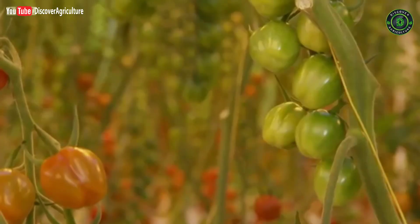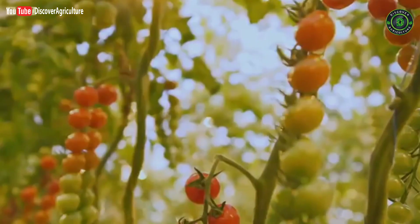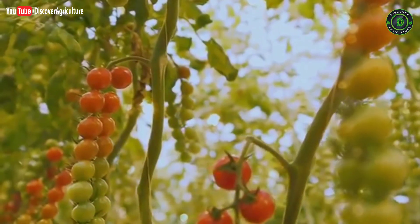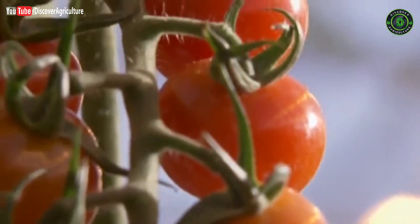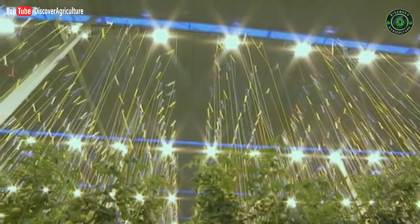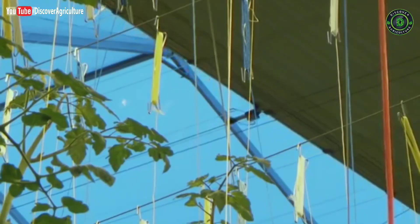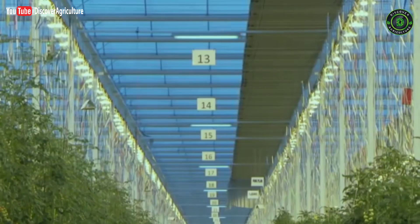We'll be producing about 50,000 kilos of tomatoes this week — we are the only ones in the UK that do this, producing fruit through the winter. 50,000 kilos of tomatoes in the middle of winter. How does Gert do it? Like his plants, I'm heading up towards the rising sun to find out.